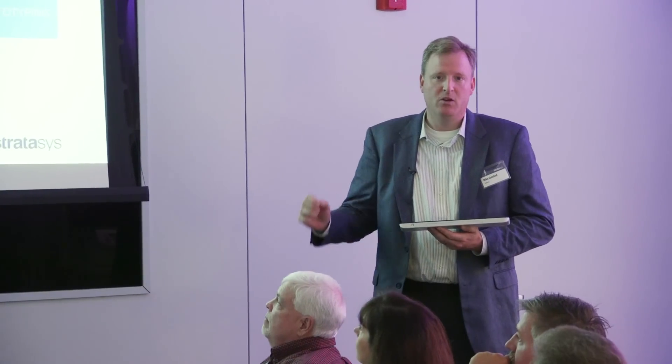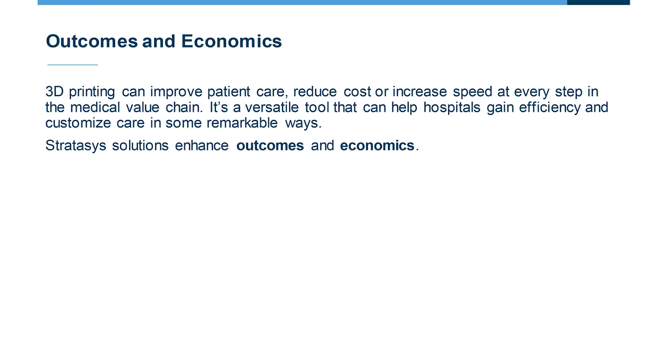When we look at hospital applications for 3D printing, we know there are two things that everyone in this space is going to want to focus on. The first is how does it improve patient outcomes, quality of life, and clinical preparedness of surgeons? And then, how does it impact the economics of the entire ecosystem for care delivery? If you're going to apply a new technology in a medical environment, you need to make sure it's improving patient outcomes and also going to be economically viable in a cost-constrained environment.